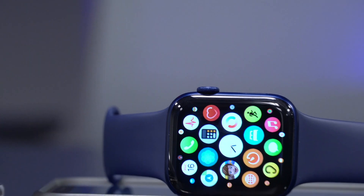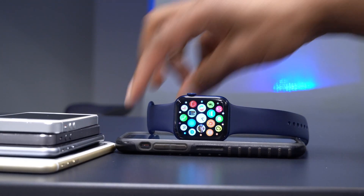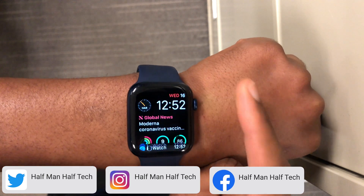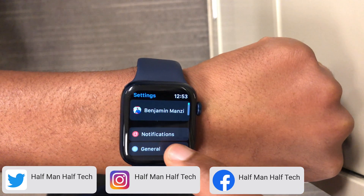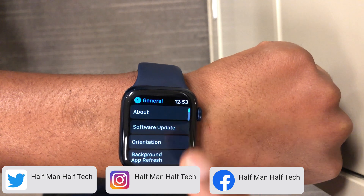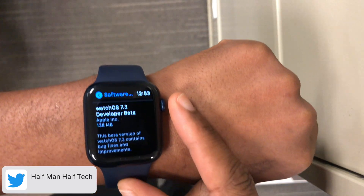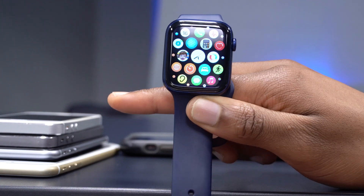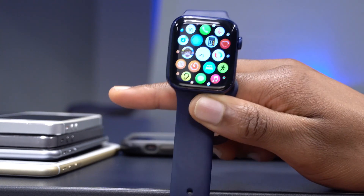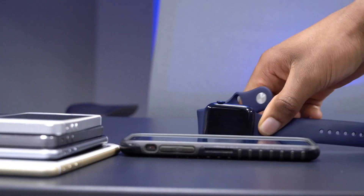Welcome back. Today Apple released another update — WatchOS 7.3 beta 1. At the time of recording, this update is only available to developer beta testers. If you are a public beta tester, this is still upcoming, but by the time you watch this video it could probably be out for public beta testers. This is not all that Apple released today — it's been a busy day.